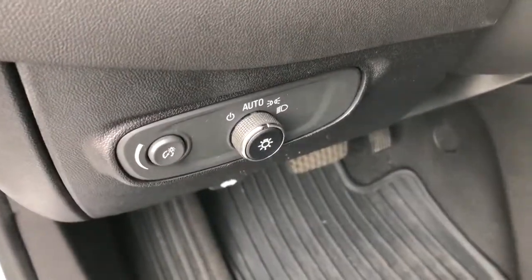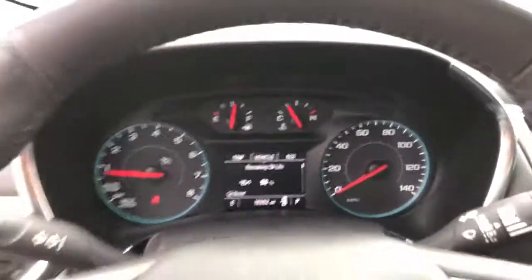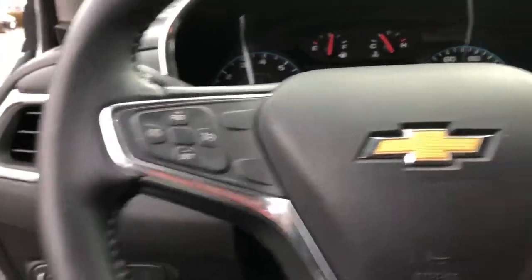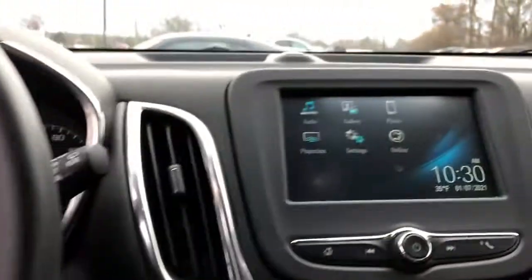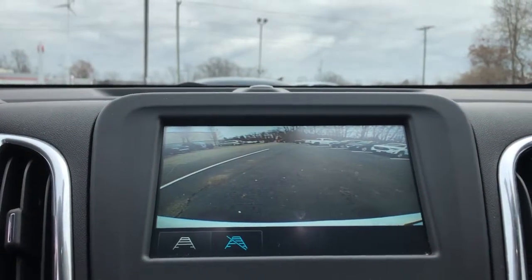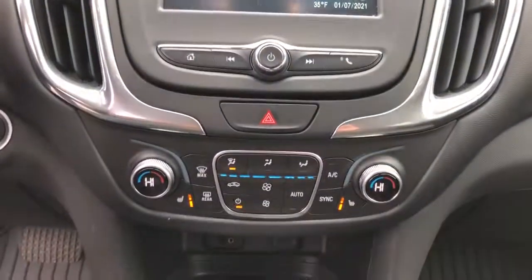These are just some of the great options this vehicle comes with: keyless entry, satellite radio, backup camera, keyless start, heated mirrors, Wi-Fi hotspot, aluminum wheels, steering wheel audio controls, power driver seat, and Bluetooth connection.